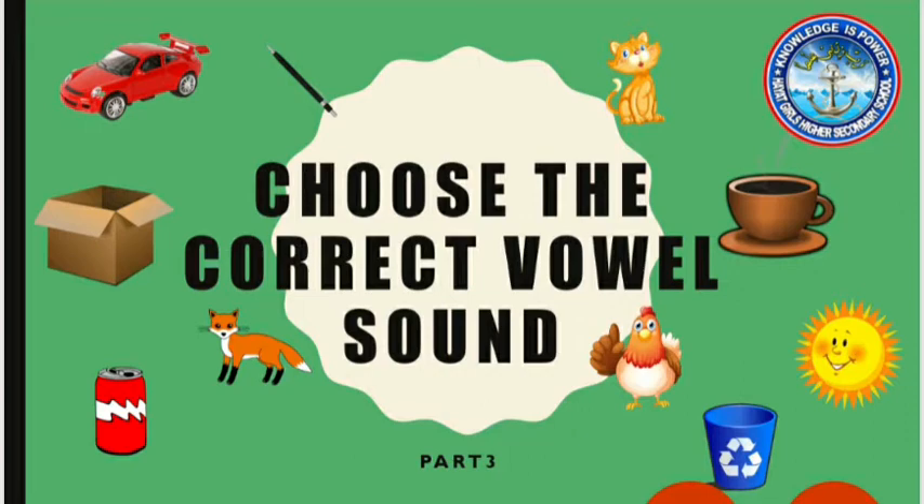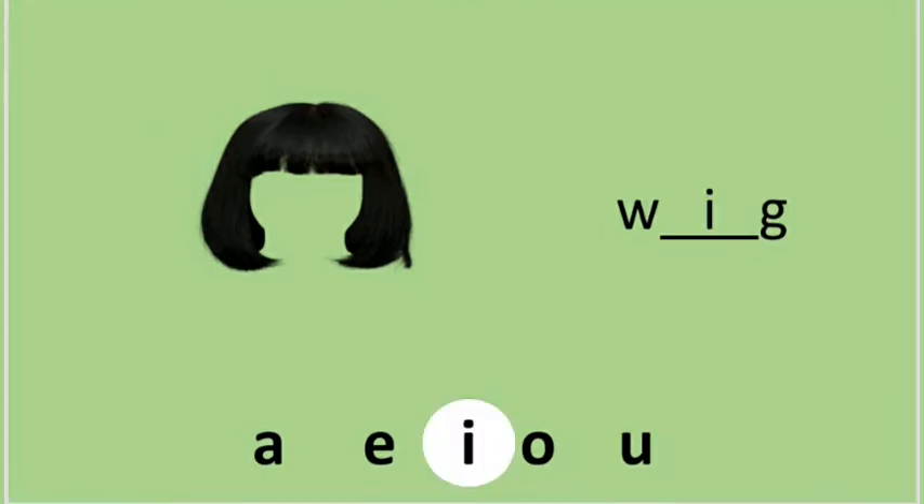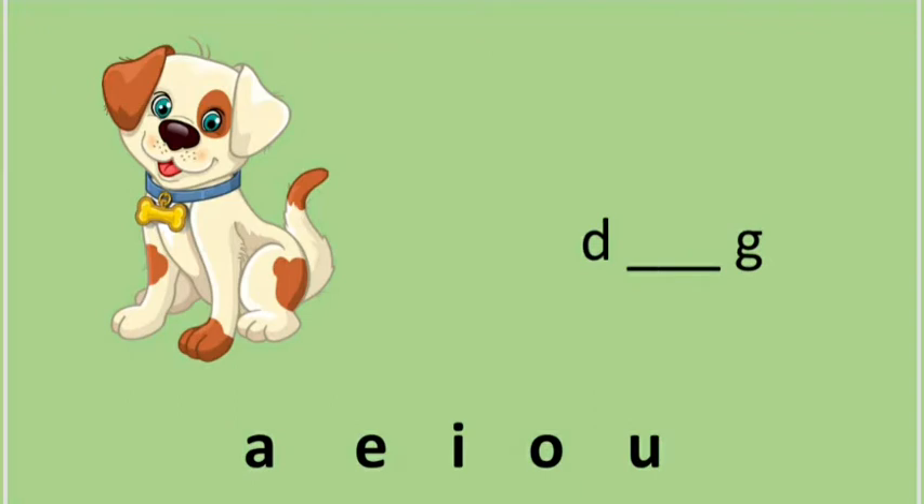The first picture is a wig. Wig. What will be the correct vowel? A, E, O? A wig — the answer is E. W-E-G? Wig!